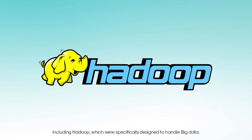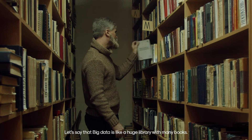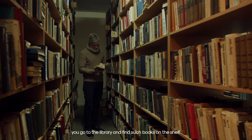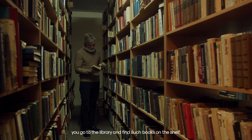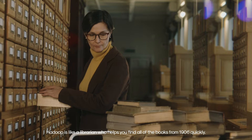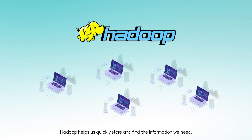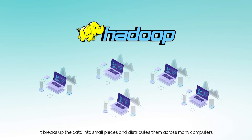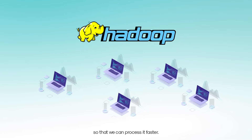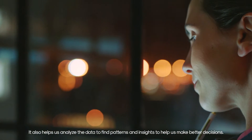Big data is like a huge library with many books. When you want to read all the books written in 1906, you go to the library and find such books on the shelf. Hadoop is like a librarian who helps you find all of the books from 1906 quickly. Similarly, Hadoop helps us quickly store and find the information we need — it breaks up the data into small pieces and distributes them across many computers so that we can process it faster and analyze it to find patterns and insights.